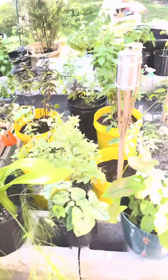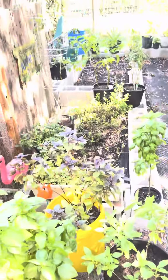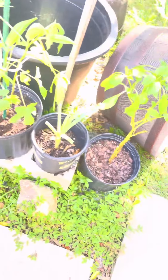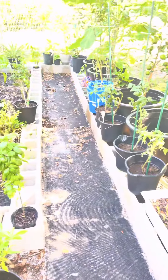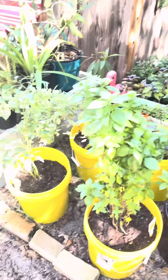All right, well that's the end of the garden in the front. You're all looking really nice. Look at those okra — wow! All right, we'll talk to you soon.